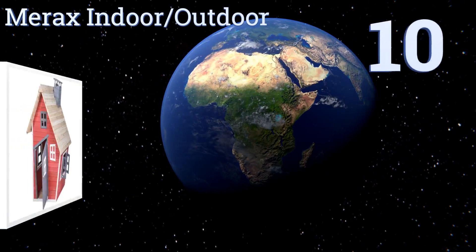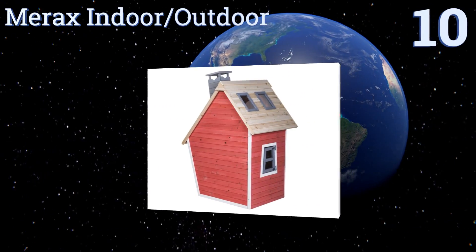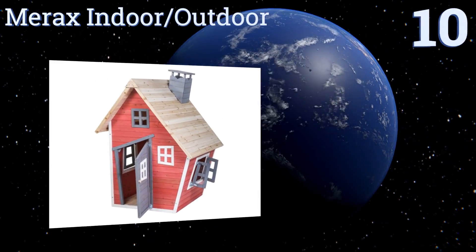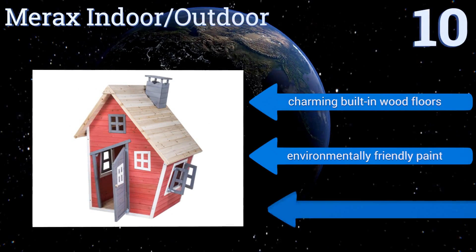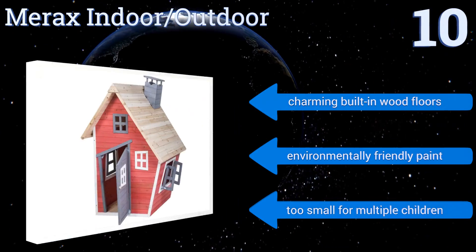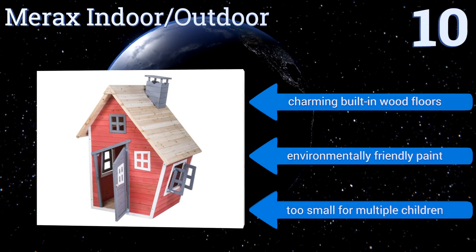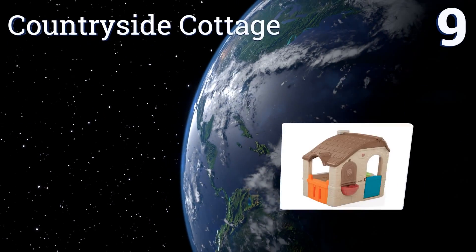Starting off our list at number 10, the quick-to-assemble and stylish Meraks indoor/outdoor features firwood construction and skylight windows. Designed with a beautiful blend of modern and cottage architecture, it will stand out in any yard or home and provide lasting memories for the whole family. It comes with charming built-in wood floors and environmentally friendly paint. However, it is too small for multiple children.